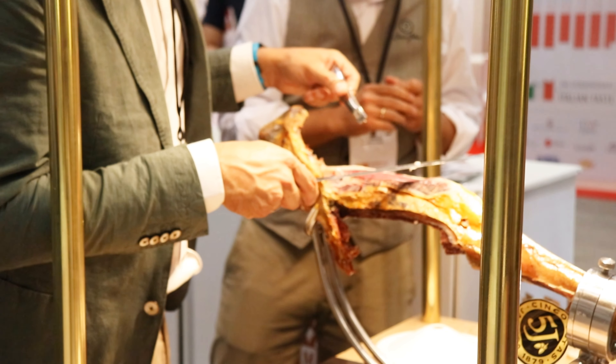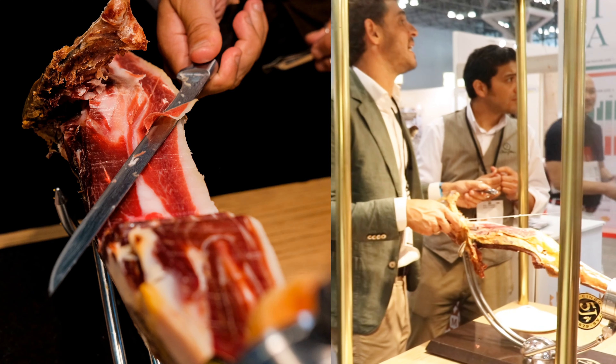This brand is 5J, or Cincajotes. Iberico is a black pig from Spain. A lot of these products are from different countries — Spain, Italy, Paris. Specialty products for high-end gourmet chefs and gourmet markets.